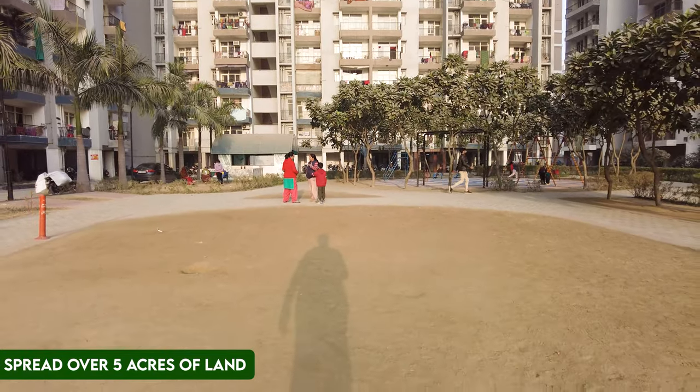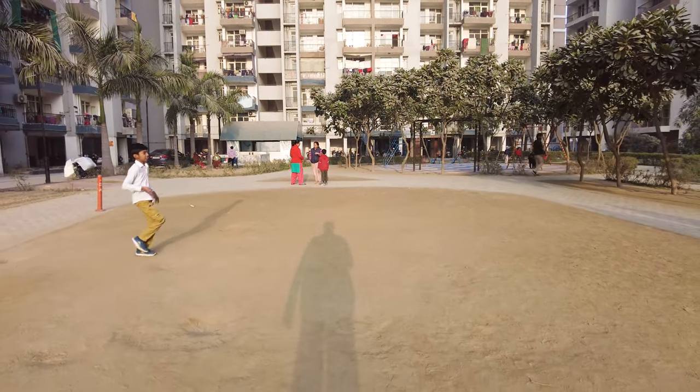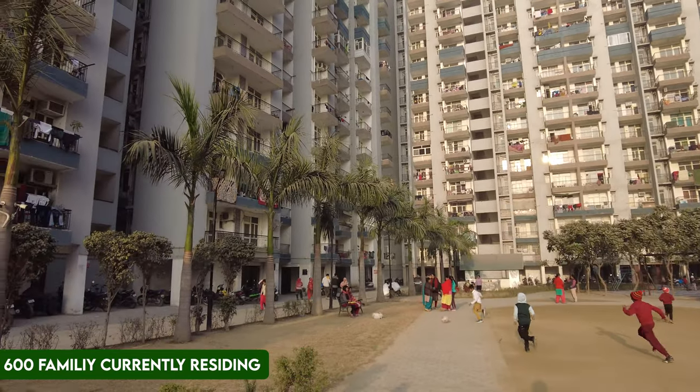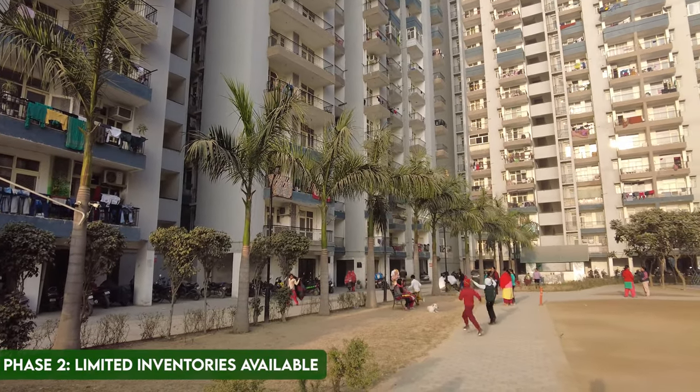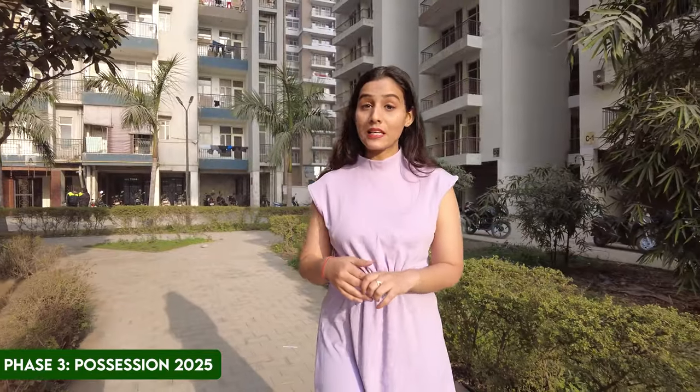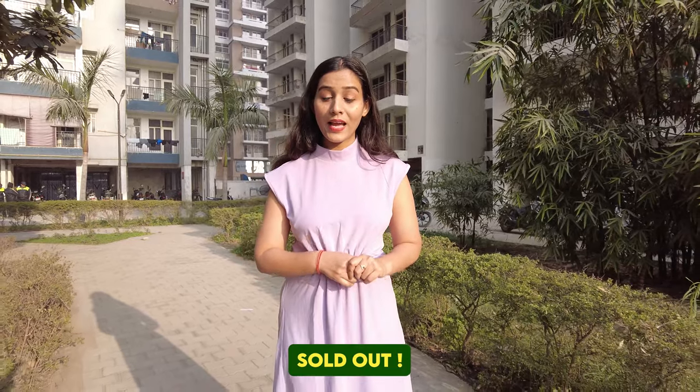Radicon Vedantam is built on a 5-acre land patch and is divided into 3 phases. Phase 1 has already been delivered, with around 600 families having moved in. Phase 2 has 2 towers with some remaining inventory. Phase 3 will be delivered by 2025. The project mainly offers 2 BHK and 3 BHK apartments — there were also studio, 2, 3, and 4 BHK units, but most have been sold out. Currently, inventory is only available in 2 BHK apartments.